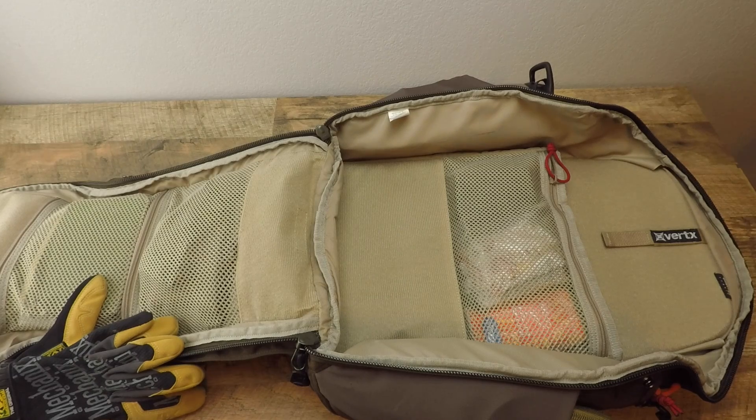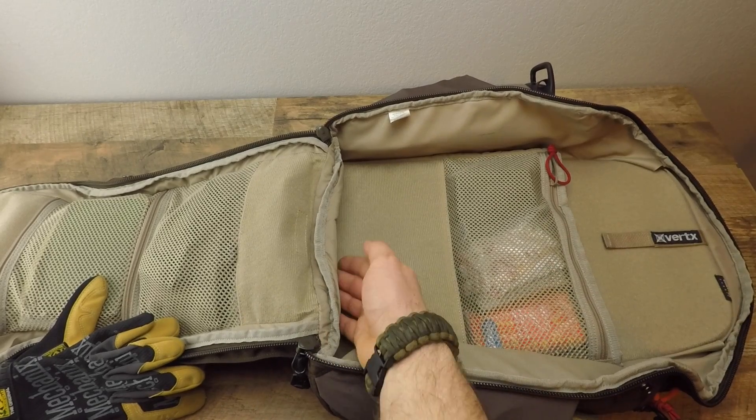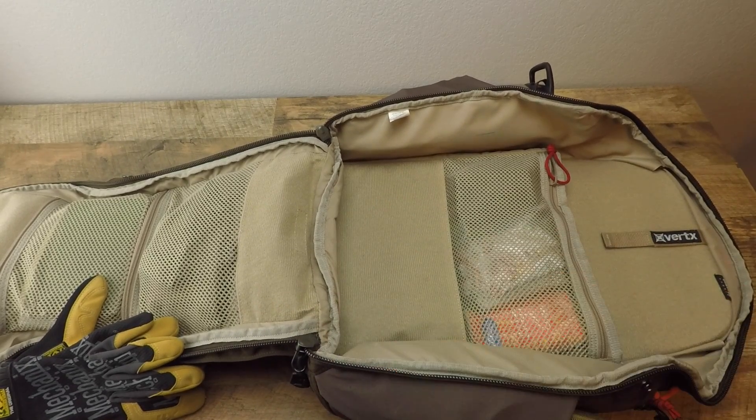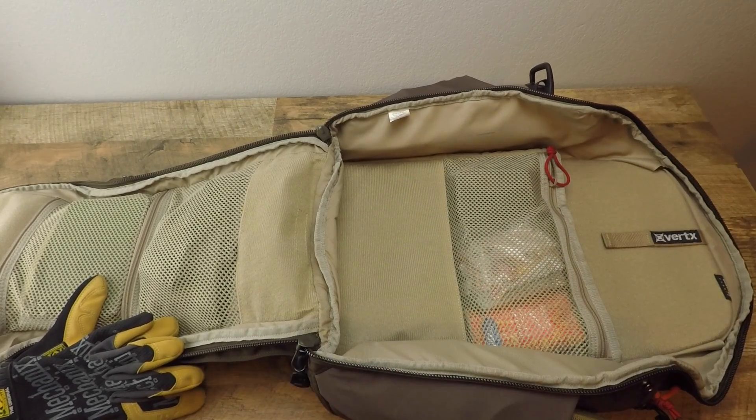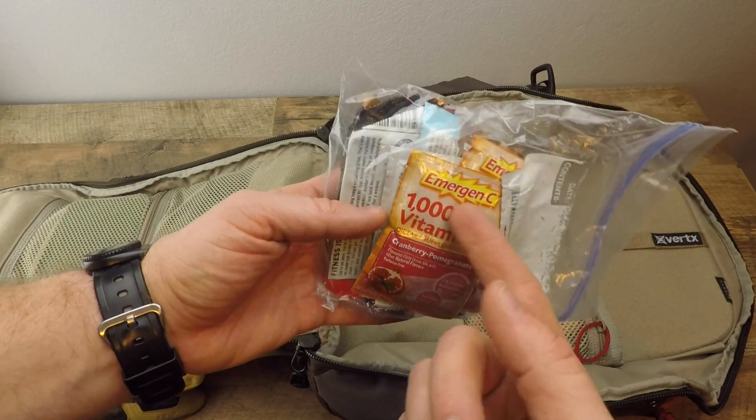If you don't need to carry a laptop, the Easy Ready Bag would probably be the better choice — a little cheaper, a little smaller with a similar layout. This bag has a nice padded bottom that accommodates all of that. There's a mesh pocket right here where I've got a few energy bars — high protein — and different snacks to help give me energy if I need to get home.